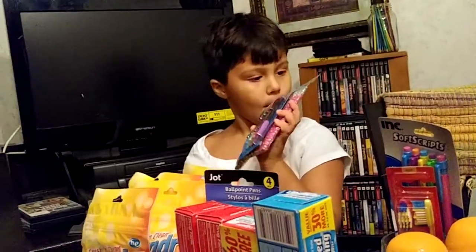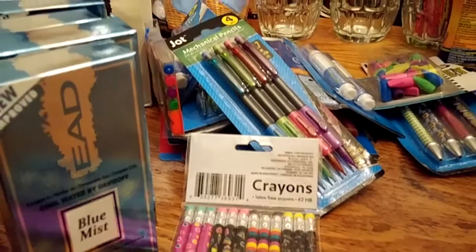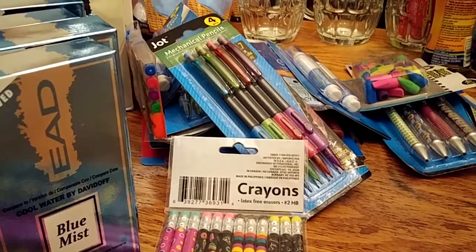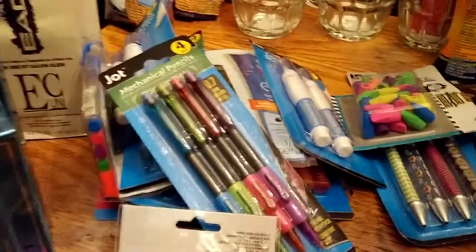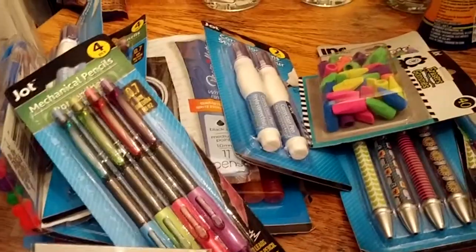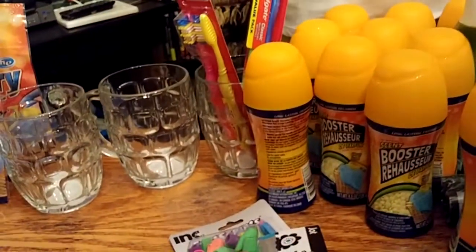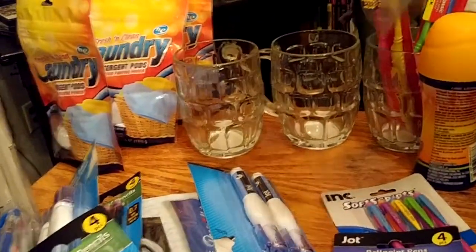Now we're going to be looking at the school supplies. This is actually the new kind of white-outs. There's two of those, and this is an eraser — the blue one's my favorite. Junior, come on, I'm going to show y'all the school supplies.